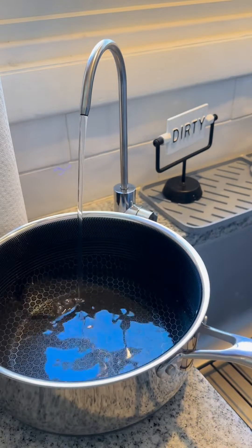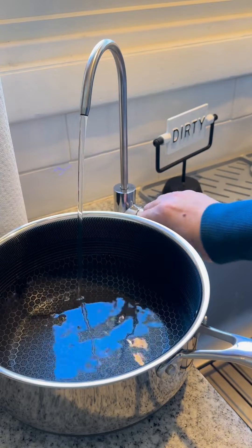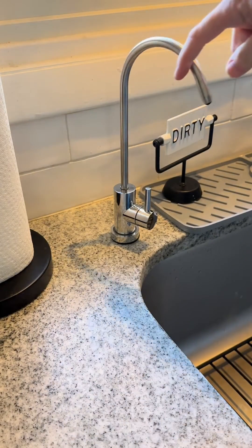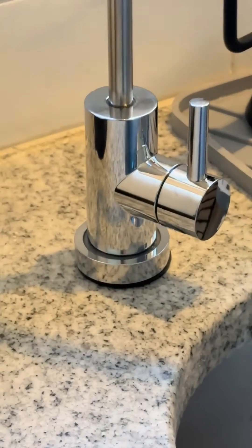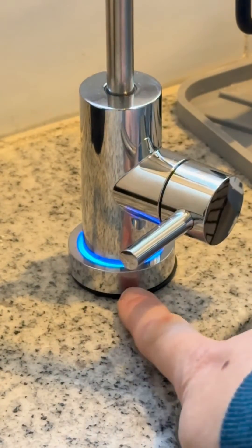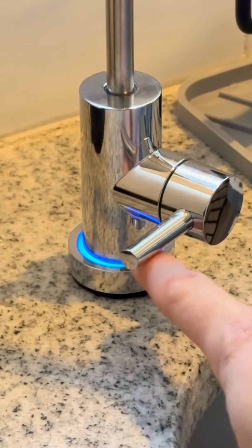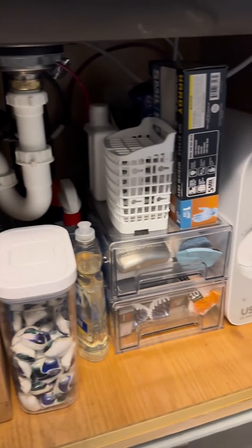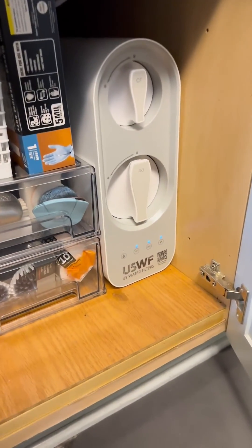This tankless system is capable of making 600 gallons of filtered water a day with significantly less wastewater than a standard reverse osmosis system. The faucet has an easy-read LED indicator light telling you when it's time to switch the filter out. The system is virtually maintenance free with built-in leak detection monitoring, filters that are as easy to change as a light bulb, and it takes up almost no space under your sink.